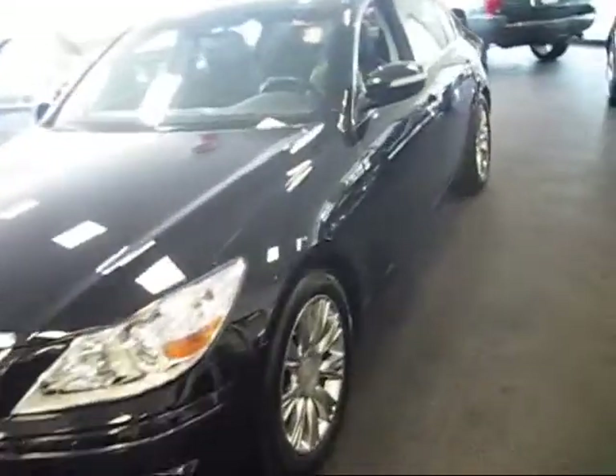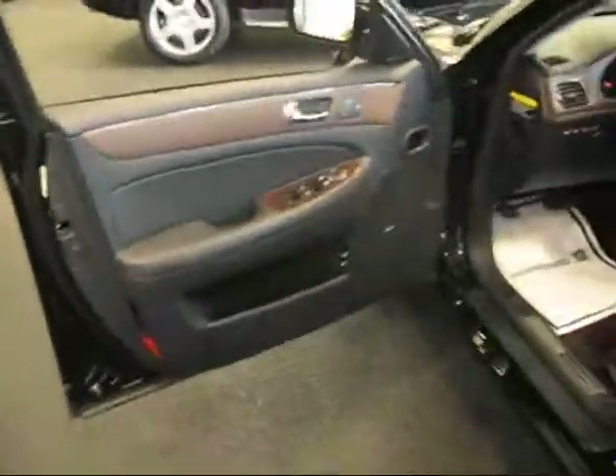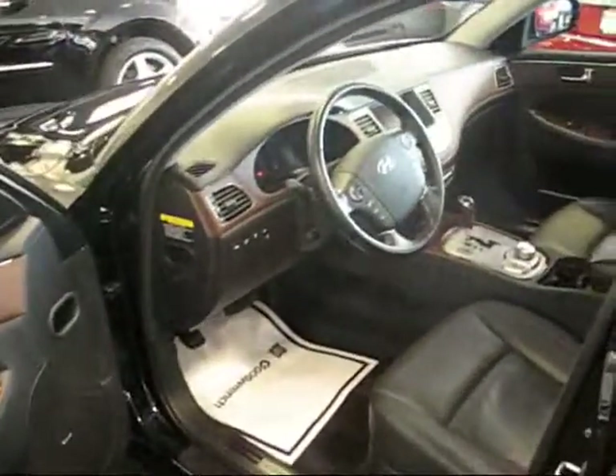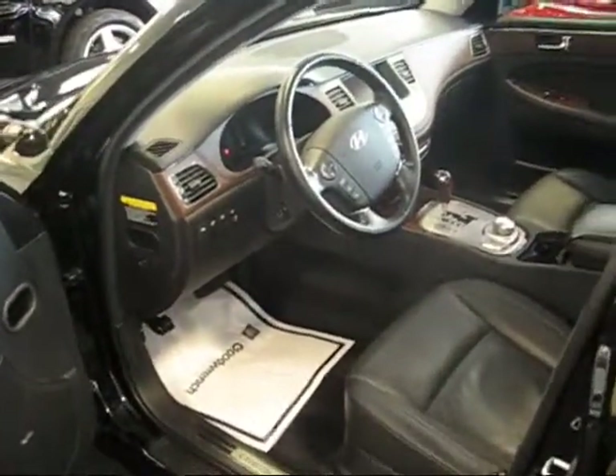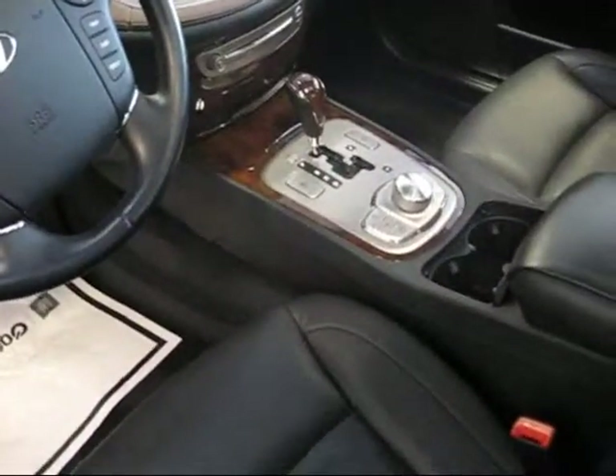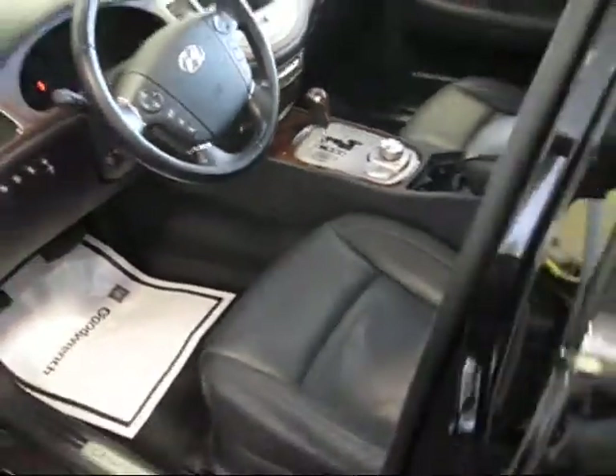I'm going to open inside for you. This gives you a little view of the nice wood appliques. There's a power tilt wheel with memory. There's your nav. There's your iPod that runs the whole system on the car — the navigation, the radio, everything. Got a sunroof.